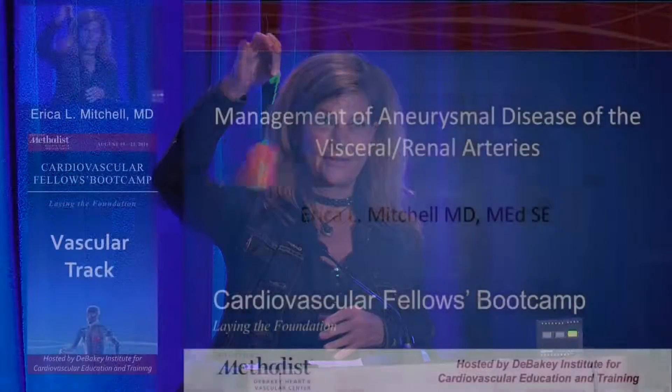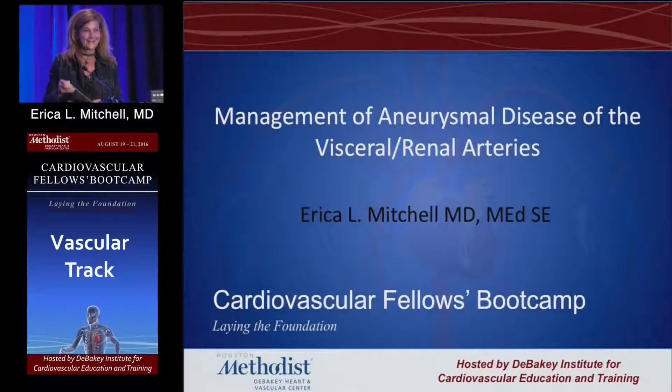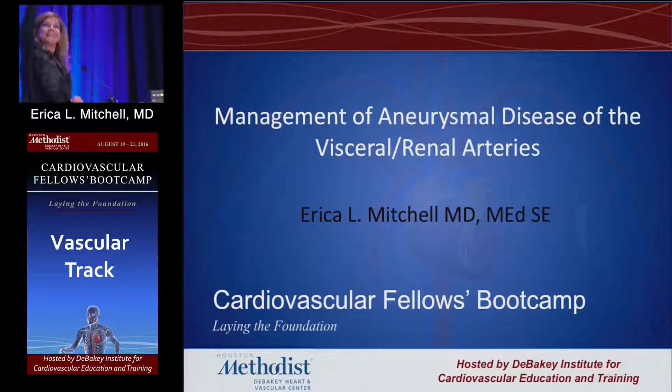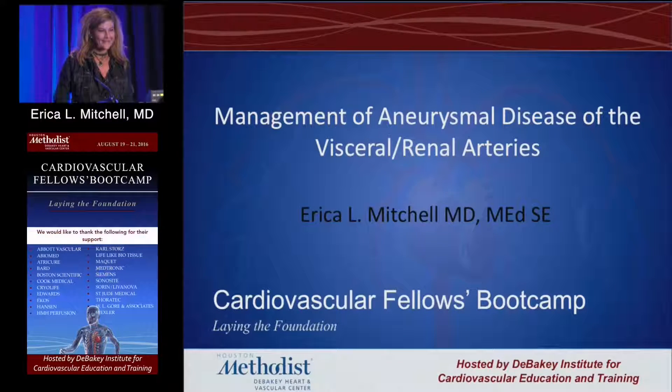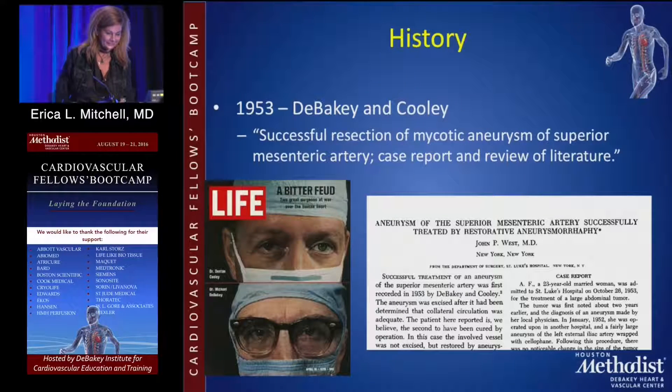I have a question: who was the first documented PRRS surgeon to fix a visceral artery aneurysm? You win this if you get the right answer. I'll give you a clue — you were in a building named after him yesterday. DeBakey.